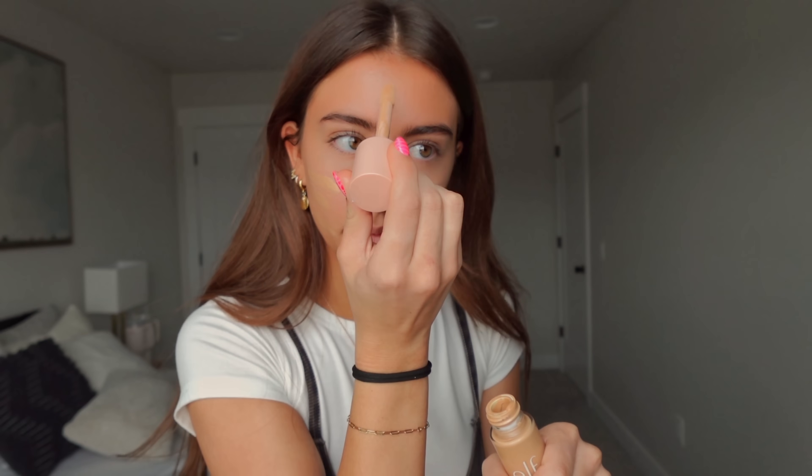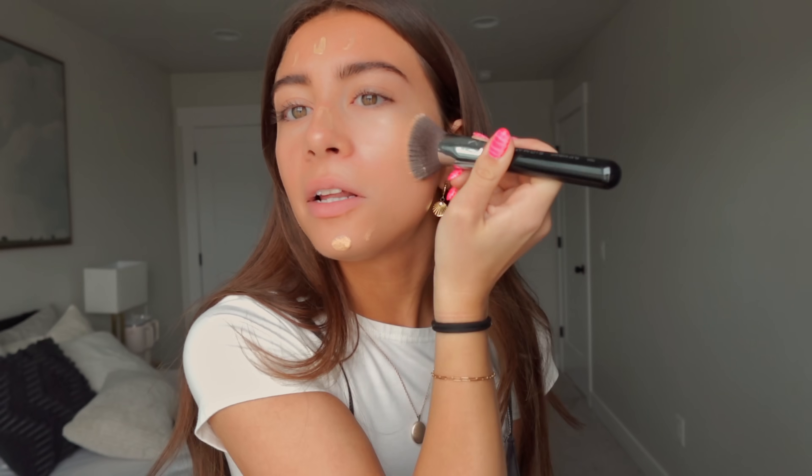I just put this kind of everywhere. That was a lot on my nose — I feel like I usually don't use this much. First, I rub it out with this brush, and then after, I use a beauty blender and make sure it's all blended in.